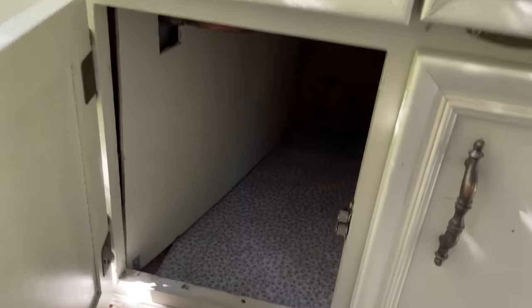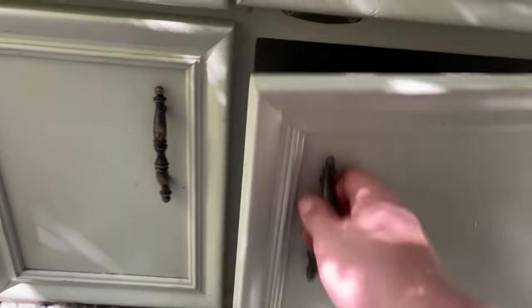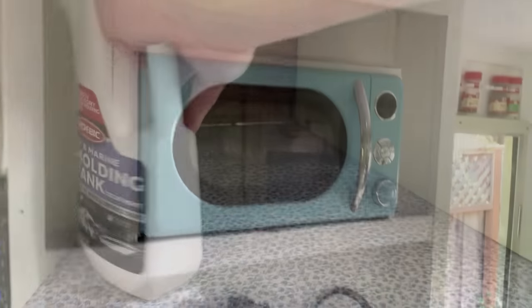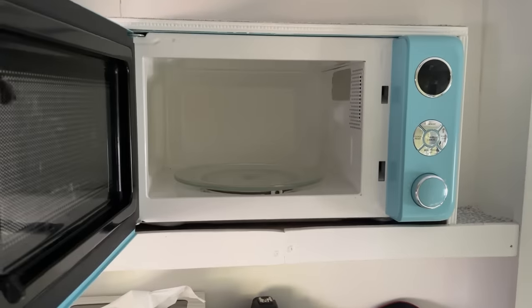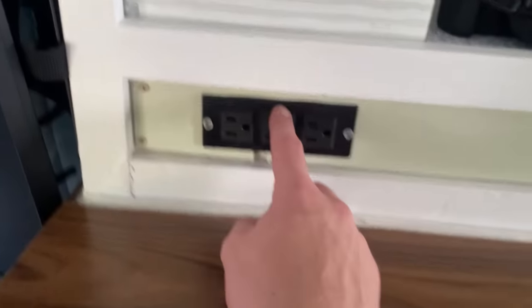Down here is a storage area, and here's another storage area — lots of space. We have a microwave, which is run by your batteries, which is nice to have.